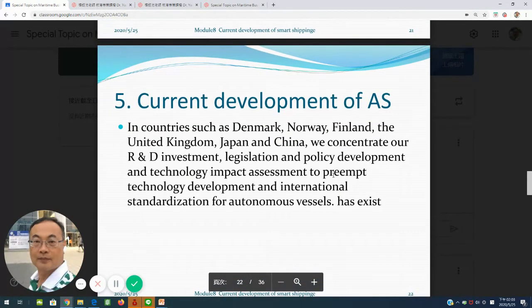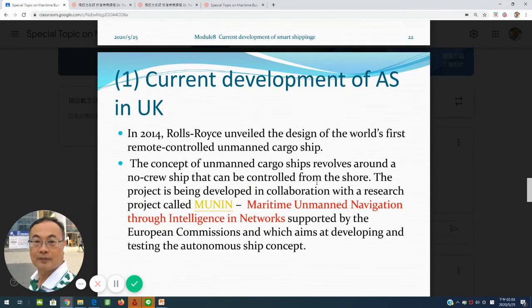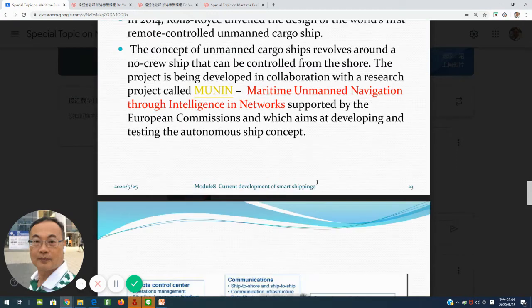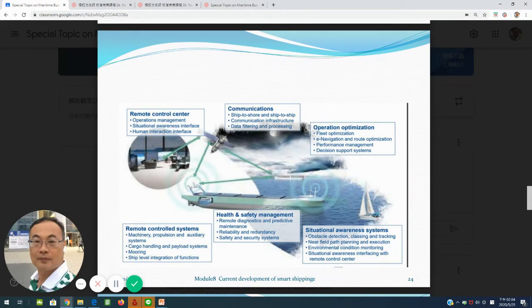Number five reviews current developments of autonomous ships. In the UK, Rolls-Royce has designed a world remote control unmanned cargo ship concept since 2014. They have different kinds of functions, for example: remote control center and communication by satellite or fiber generation, automatic telecommunication systems, operating optimization and situational awareness systems, human health and safety management, and a final remote control system.